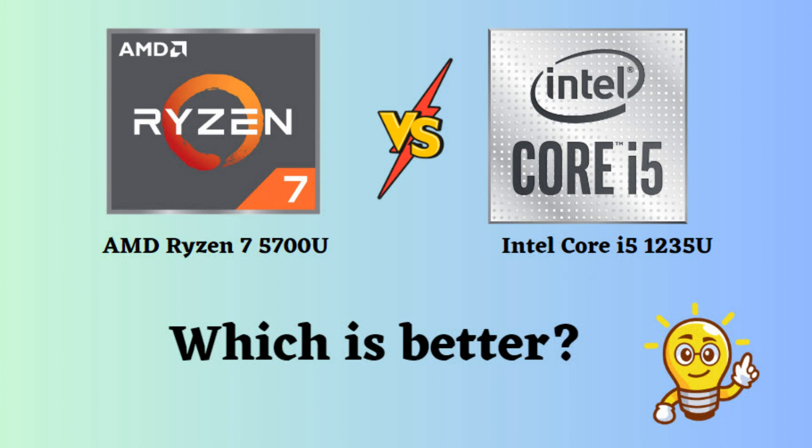In this video, I will compare the AMD Ryzen 7 5700U to the Intel Core i5-1235U, highlighting their differences, and then provide a conclusion to help you determine which one is the better choice.